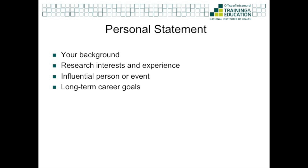Your personal statement should include your background, your research interests and experience, and perhaps an influential person or event that caused you to become interested in research. It should also mention your long-term career goals. Be as succinct as possible but still provide a rich wealth of information about your own unique journey and how your skills and experiences have prepared you for this program. We also want to know what you're passionate about and how the UGSP will help you accomplish your goals.